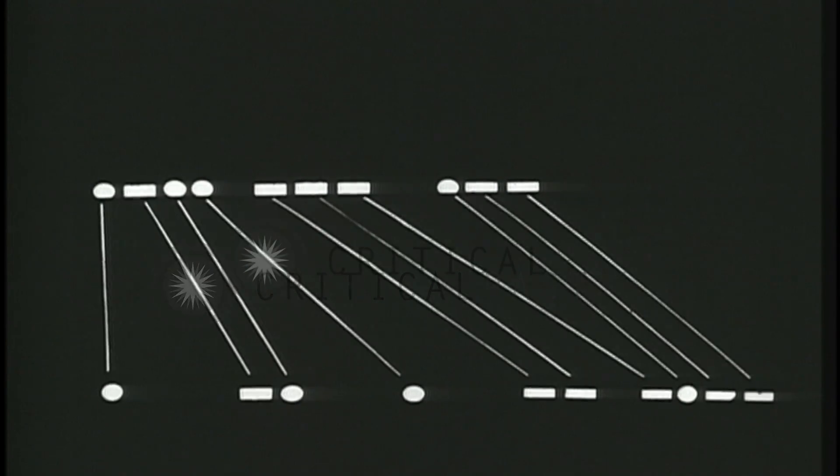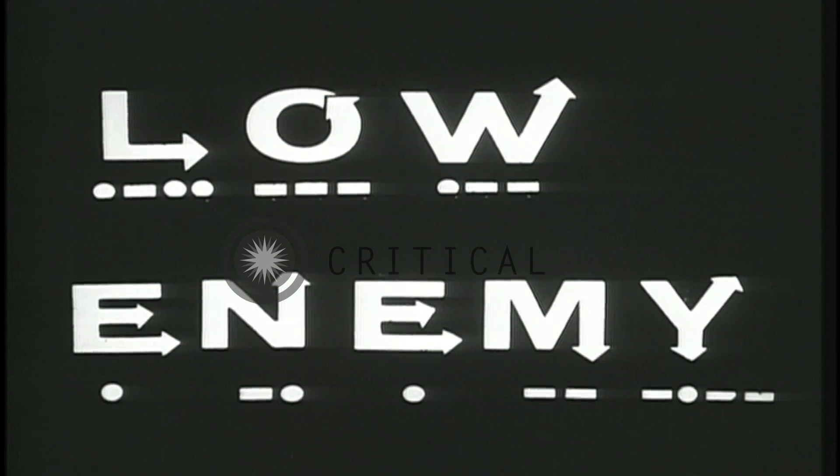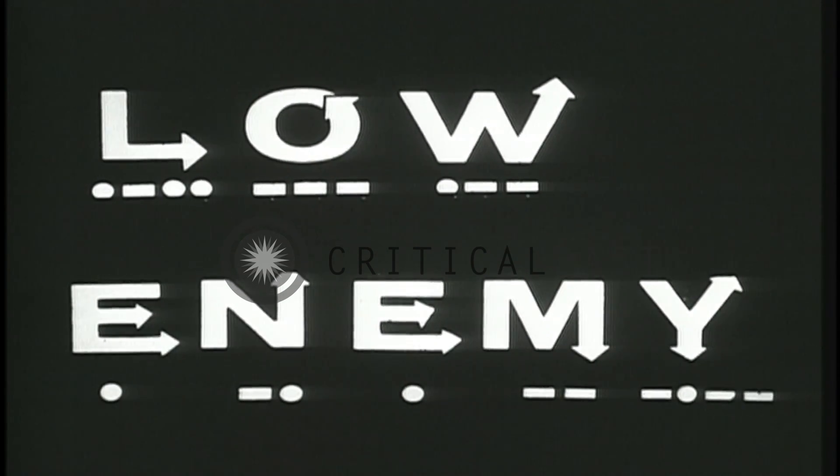Dit for dit and da for da, they match. Only the spacing makes the difference between one word and the other. Those planes being described — are they merely flying low? Or are they enemy?